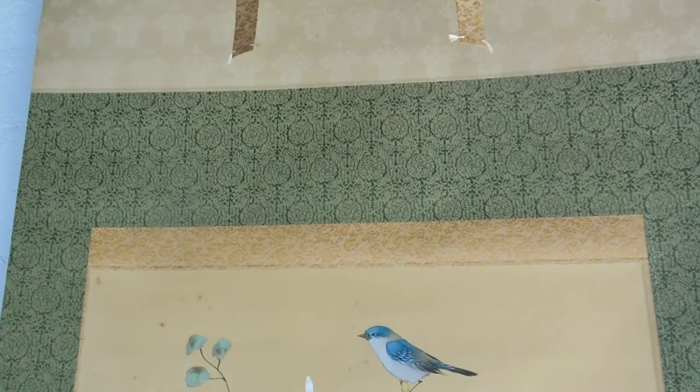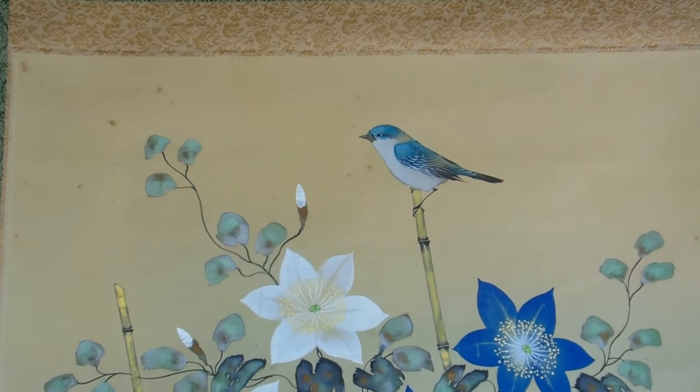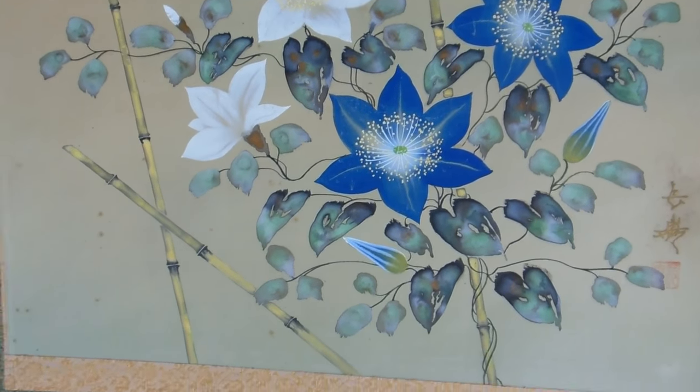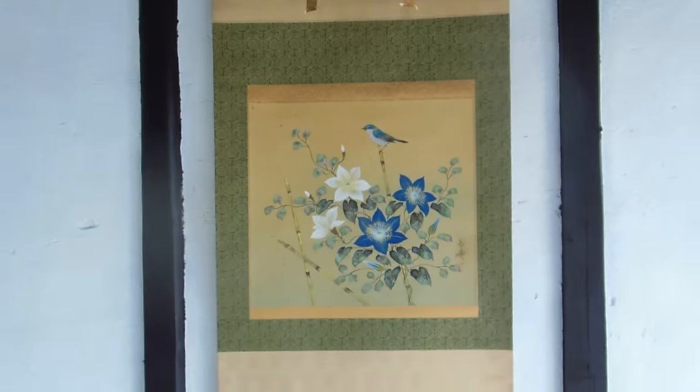What often happens is people swap these scrolls around — they usually have a stock of them, like the old man who owned the farmhouse had. They hang them up at different times of the year, so some spend more time on the wall than others. From the condition of this one, we suspect it spent most of its time in the box at the back of the cupboard, which is unlucky for it but lucky for us, because it's in pretty nice condition.